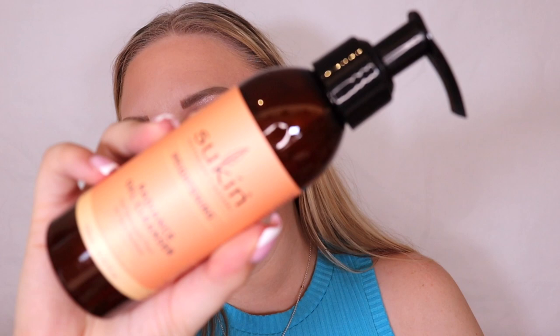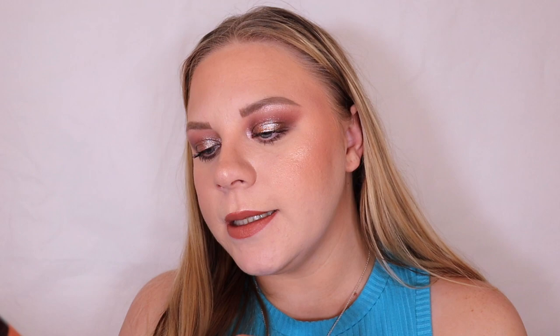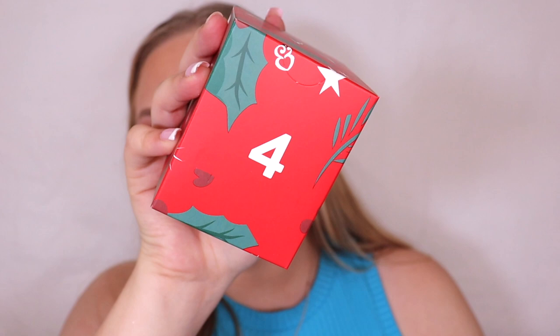Box number three is the Sukin Brightening Radiance Gel Cleanser. I love a good cleanser, and 'brightening radiance' sounds absolutely amazing. It has kakadu plum, mango, and pineapple in it — 125ml — and it's for dull skin types, but I'd still use that anyway.